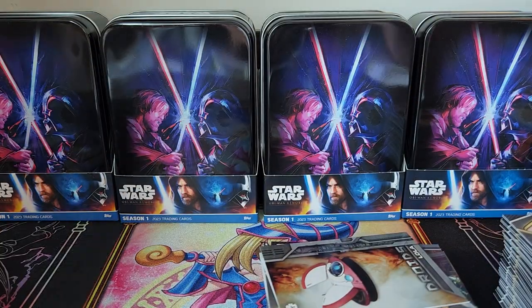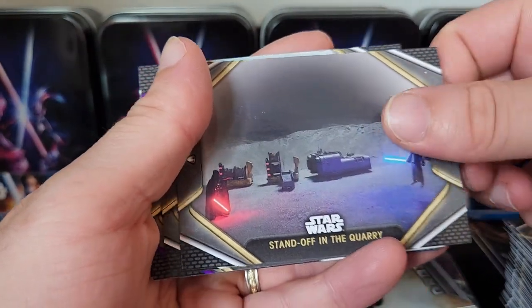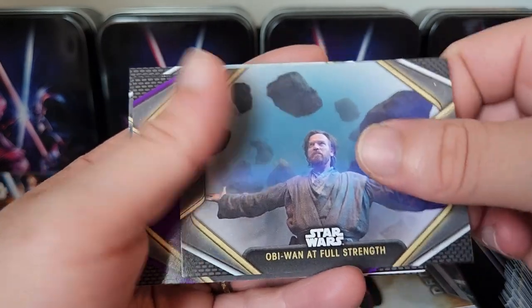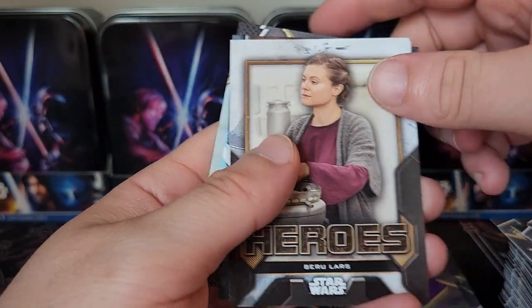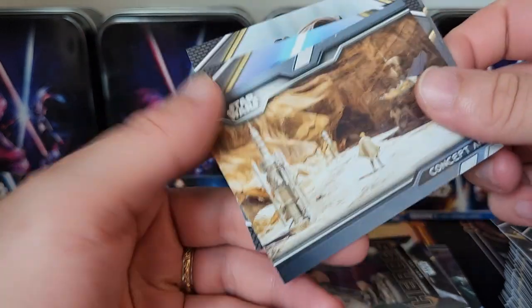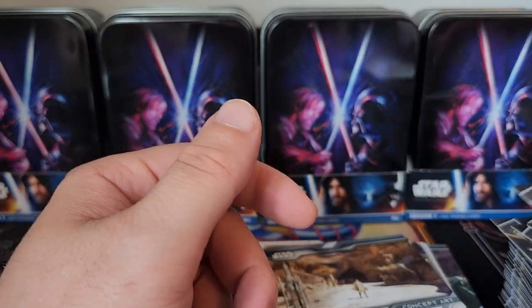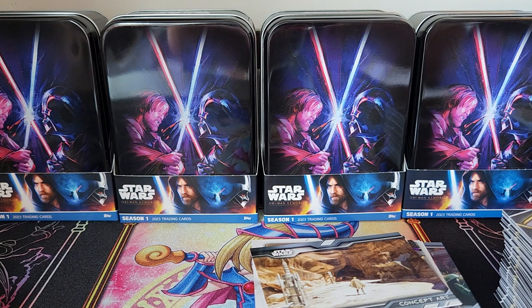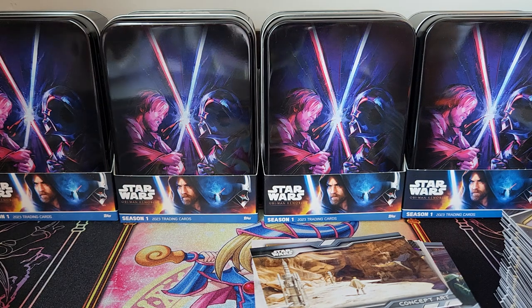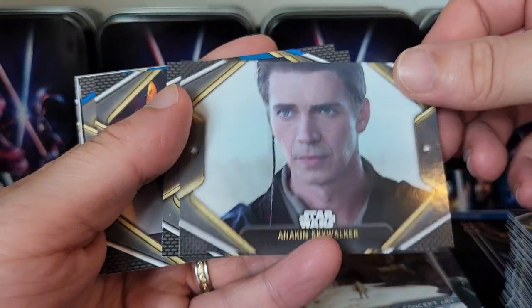I'm so ready for the Ahsoka series — that's gonna be sick. I think it's going to be cool. I've seen they've announced some new movies. I'm ready to see the one with the blue dude — Prawn, I think his name is. I'm blanking out right now, too focused on the Obi-Wan Kenobi series.